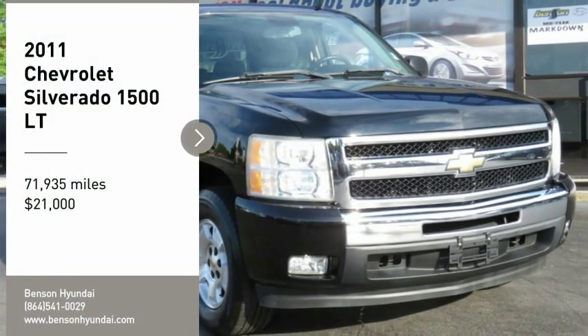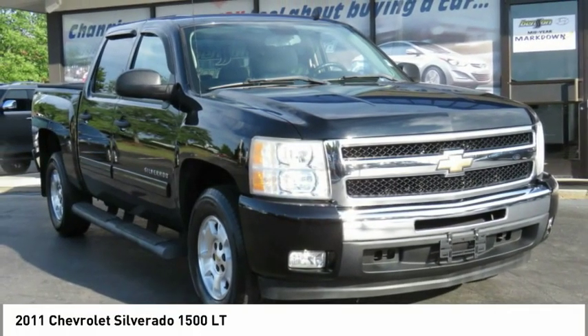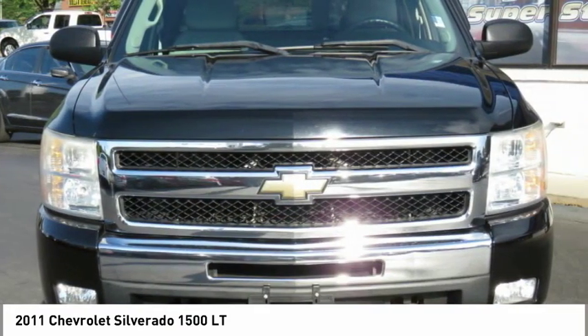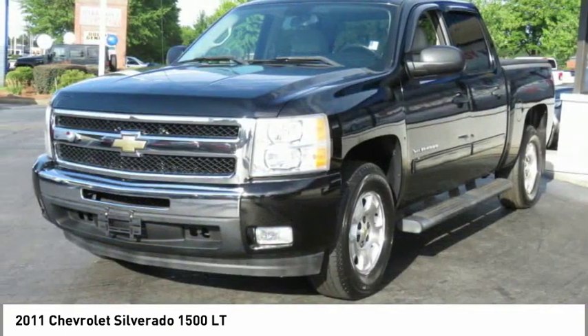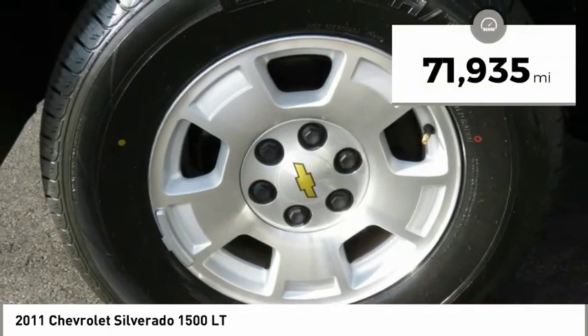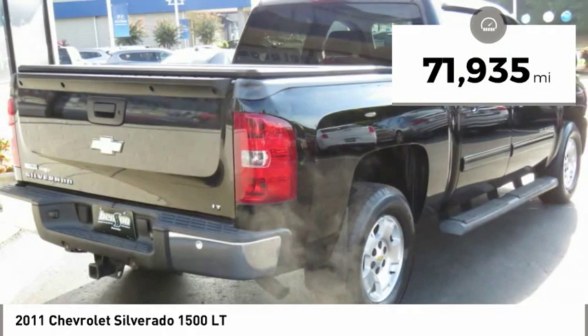Take a ride in a 2011 Silverado 1500. The Chevy Silverado 1500 has the lowest cost of ownership of any full-size pickup and is priced below $25,000. This vehicle has less than 75,000 miles.